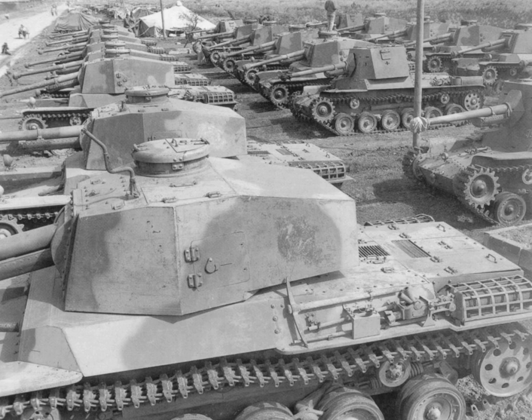This is a list of engines and weapons used on Japanese tanks during World War II.